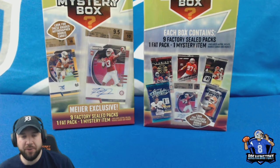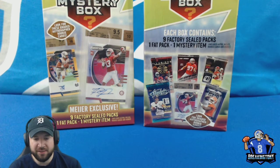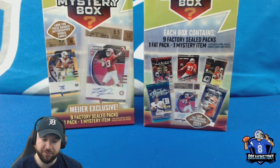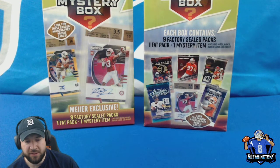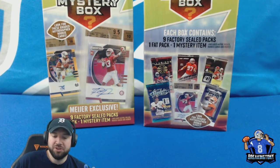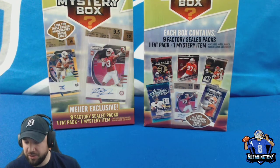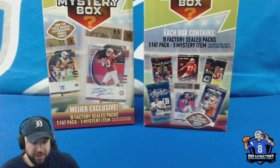Welcome to the channel, this is Breaking Tony. I got two of these Meyer mystery boxes from my local grocery store. I have opened a few of them. Lots of times when you go to the store looking for packs to rip and there's not a lot to grab, these are what you're left with. I have hit some good stuff out of these — the majority have like 2017 and 2018 packs, which I'm all about.